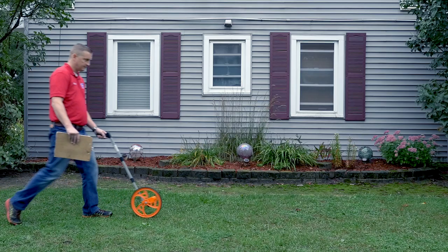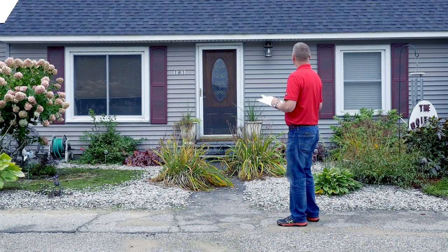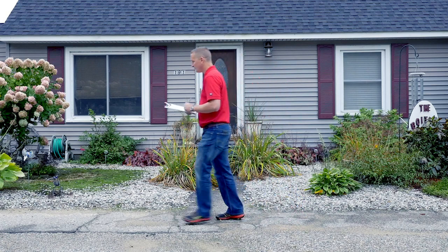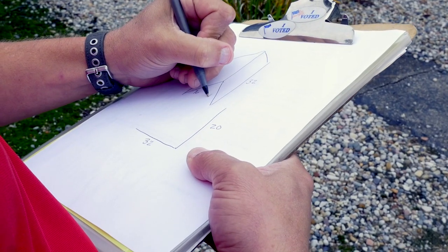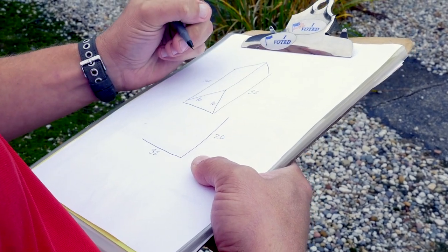A typical estimate is me showing up to your house. We sit down and talk about the issues you're encountering in your house. Then I'll go and measure the home and give you my recommendations as to what would fix the house, with a price down to the dollar. A typical estimate lasts about 45 minutes to an hour depending on the size of the house and the questions you might have.